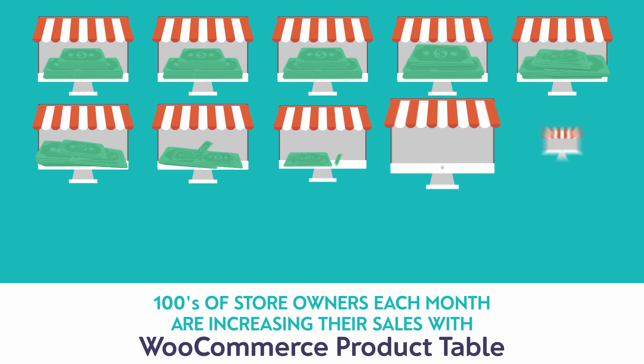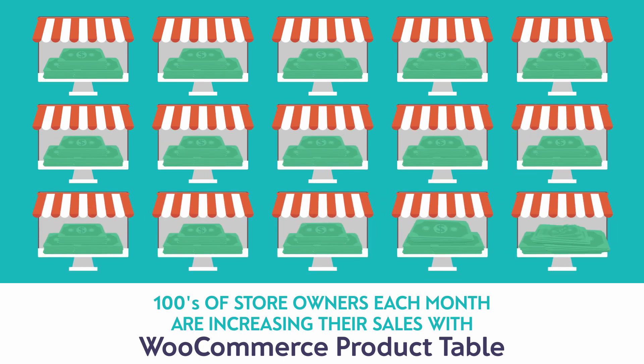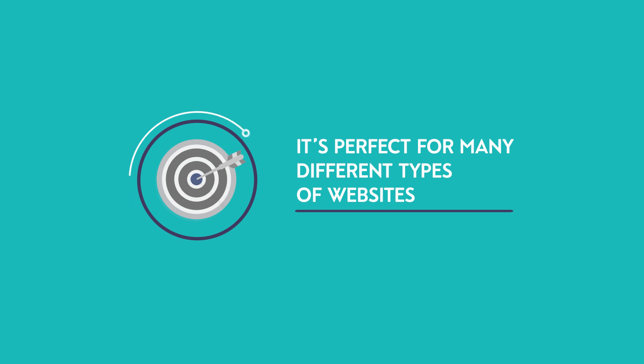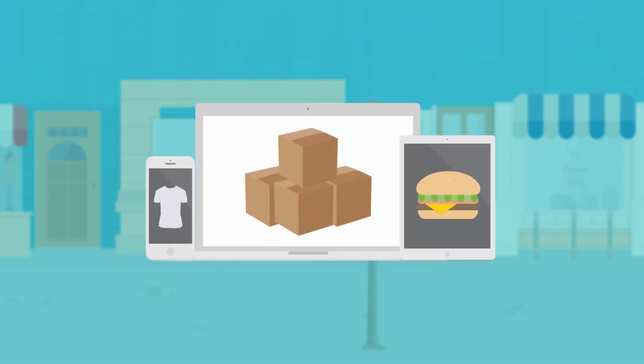Hundreds of store owners each month are increasing their sales with WooCommerce Product Table. It's perfect for many different types of websites, from wholesale stores to restaurant ordering systems.